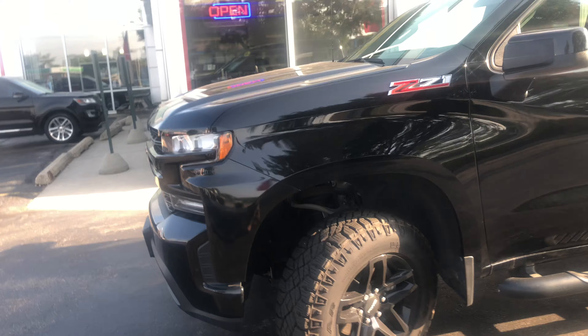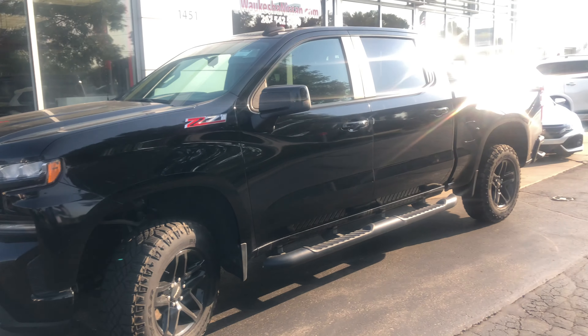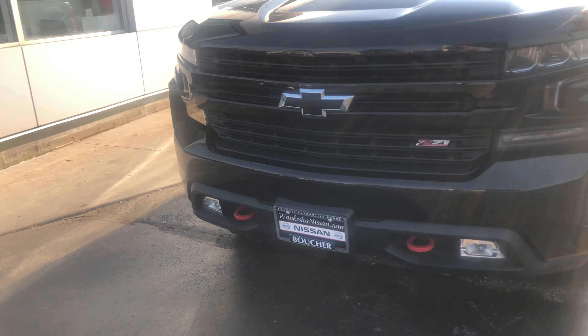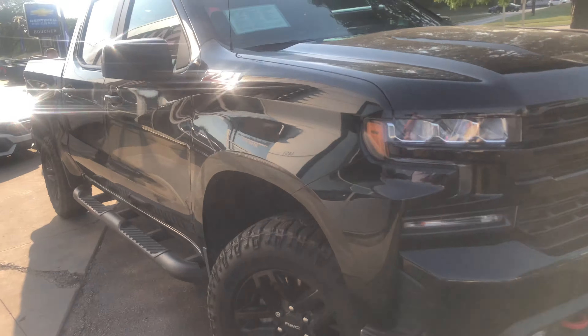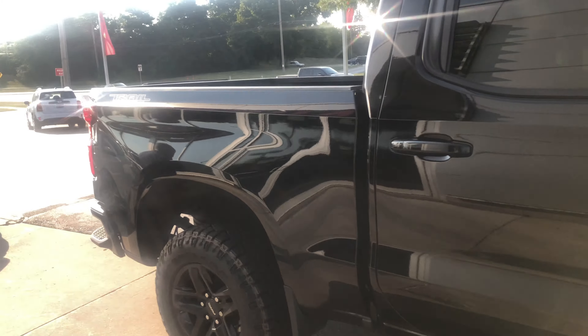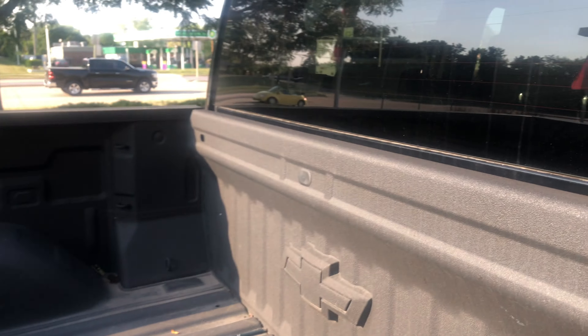The thing has been inspected by our factory trained technicians. We have it priced right on the money. This thing is like brand new. Great service history. Comes with a Carfax. This beast is ready to go. Factory spray and bed liner.